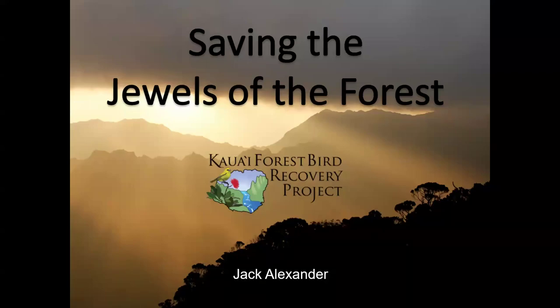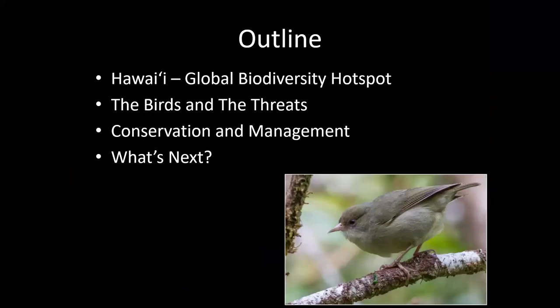None of this work would be possible without the team, so I'll shout them out — keep in mind there are a lot of us working together. Today I'm going to talk about the history of forest birds in the Hawaiian Islands, why they're so important, their current threats, and what we're doing to prevent them from going extinct. First, I'll cover the biodiversity of the Hawaiian Islands in general.